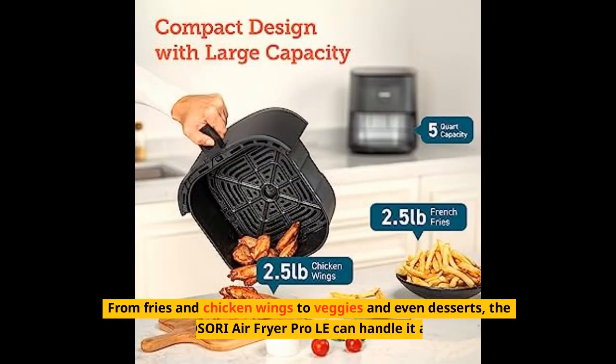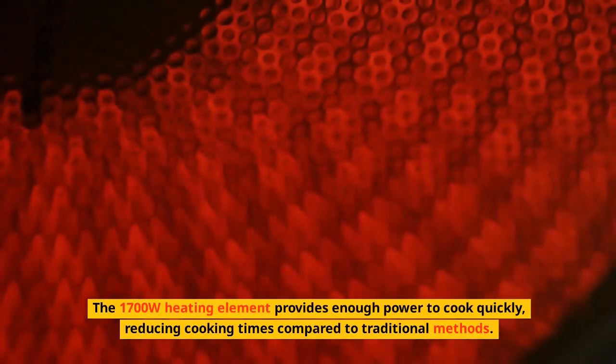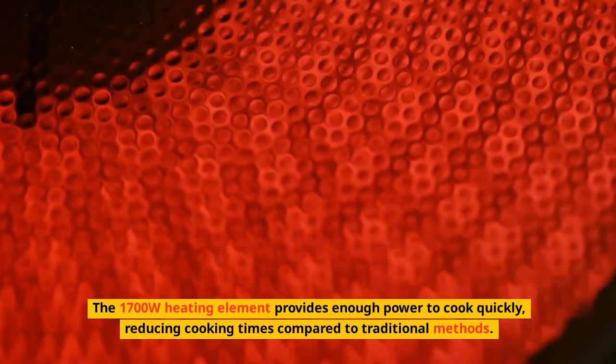From fries and chicken wings to veggies and even desserts, the COSORI Air Fryer Pro LE 5-Qt can handle it all. The 1700W heating element provides enough power to cook quickly, reducing cooking times compared to traditional methods.